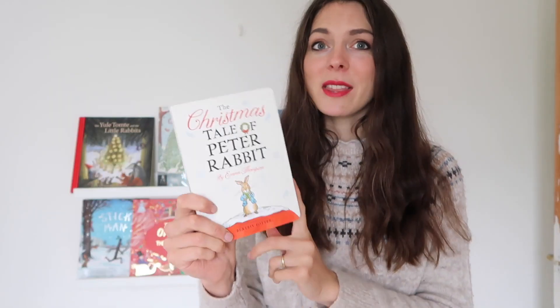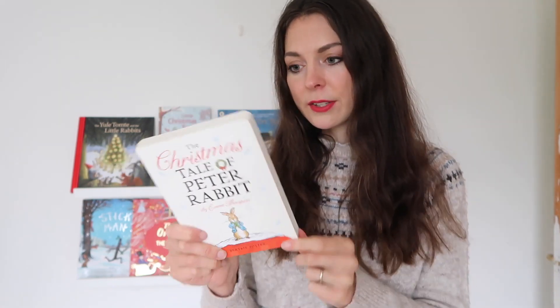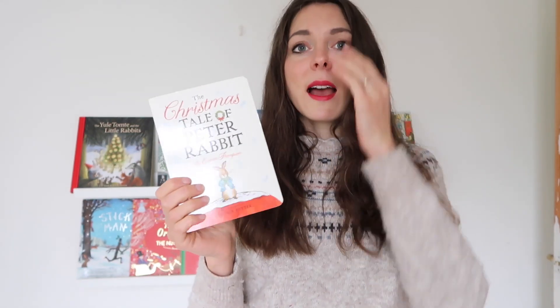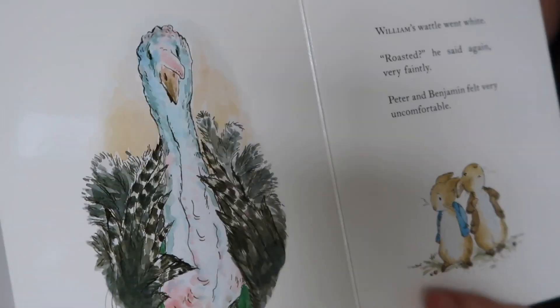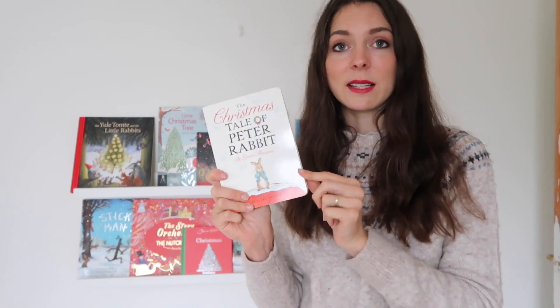I actually wasn't sure whether I would enjoy these new Peter Rabbit books — they're written by Emma Thompson and there is a new illustrator as well. I saw The Christmas Tale of Peter Rabbit in the garden centre last year and I fell in love with it. I just thought the illustrations were actually really lovely and very sweet. The story is gorgeous and I love the chunky hardback — it's really high quality. This would make a great gift for a young child, baby, or toddler. Highly recommend this new series with Emma Thompson.